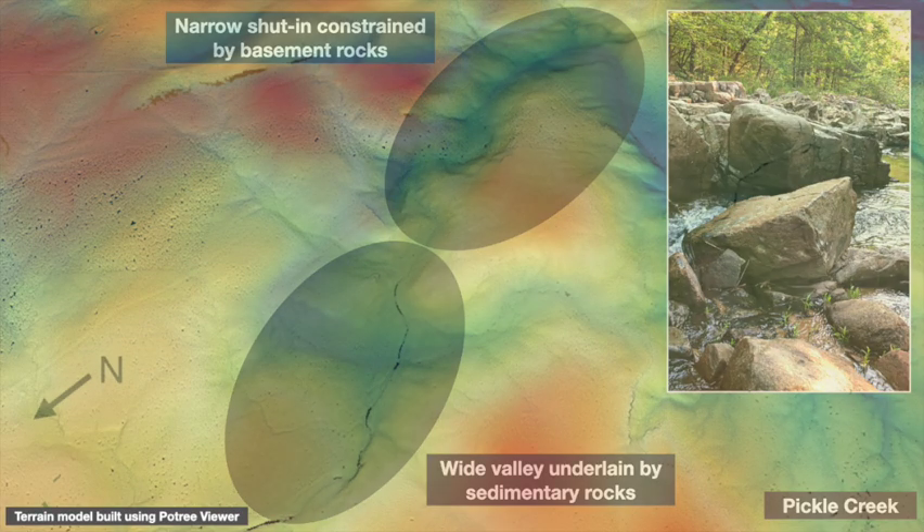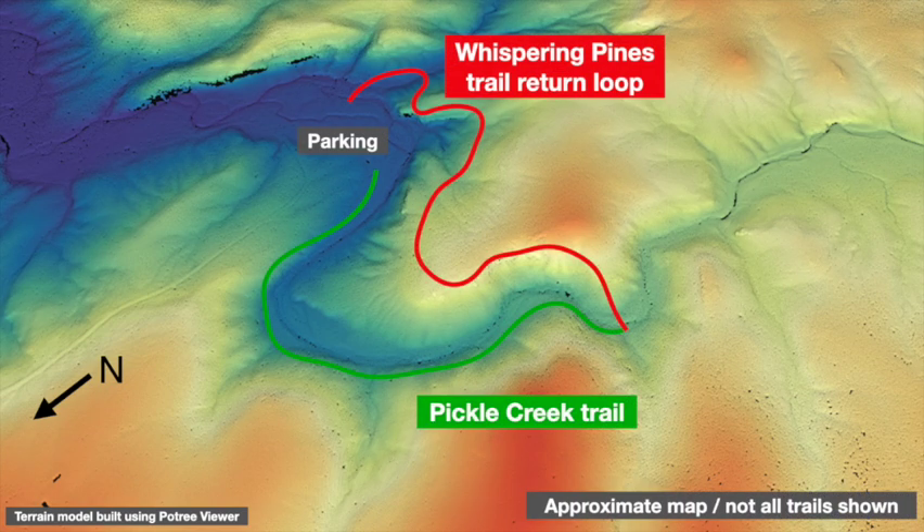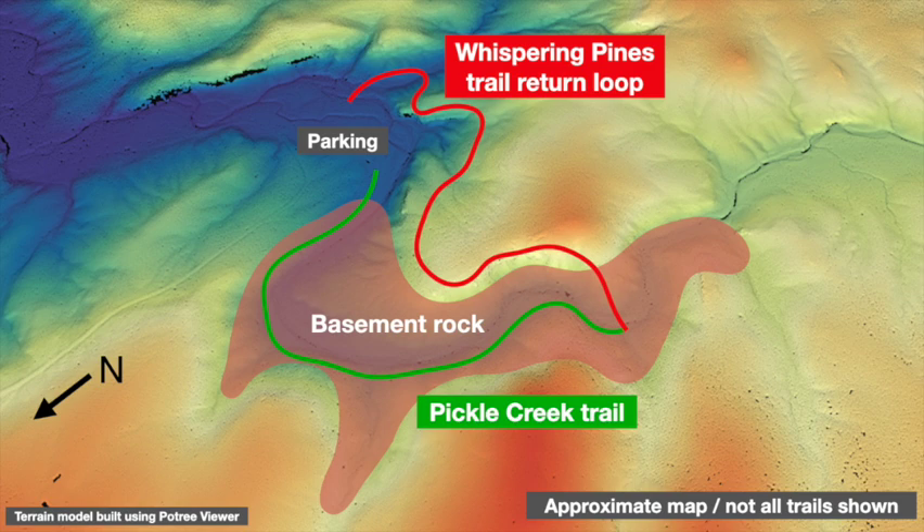This terrain model shows the Pickle Creek Trail following the valley and the Whispering Pines return loop following the ridge above. Here's a rough outline of where the basement rock appears at the surface — keep in mind that everything else here is sandstone. As the creek flows from right to left, it naturally cuts down into the underlying basement rock. But notice how the basement rock contact with the overlying sandstone is far from horizontal. From creek level upstream, it actually climbs pretty high up the side of the ridge, which rises about 200 feet above the valley floor, then plummets back down to creek level downstream before vanishing entirely near the parking area.